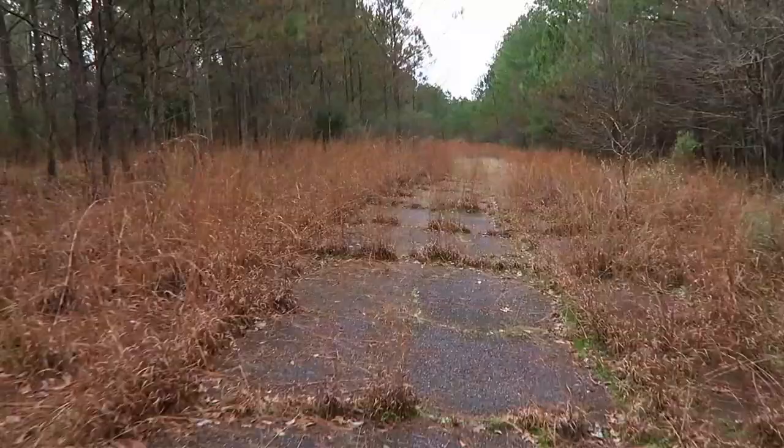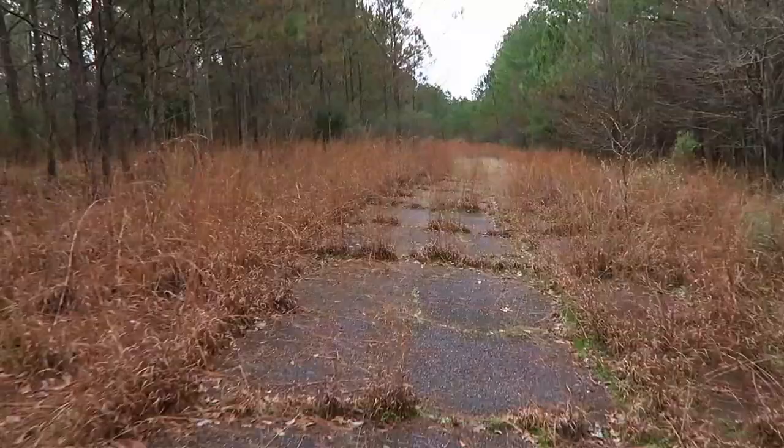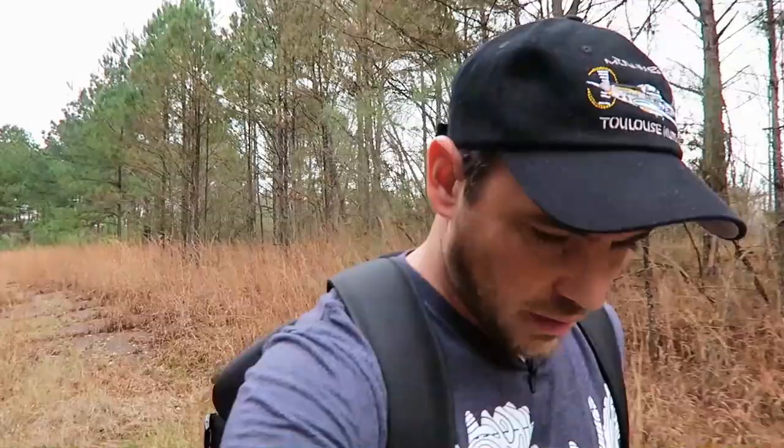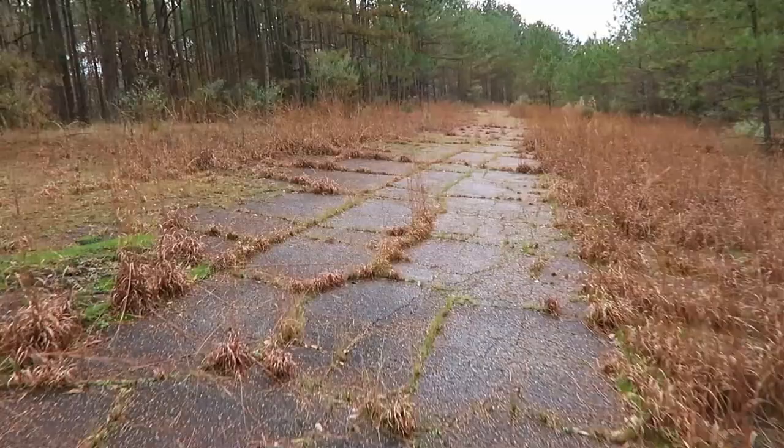As this straightaway starts here and begins to flatten out, there's a lot more growth. It really becomes harder and harder to see the track. This is a full paved track - I believe a half-mile oval paved track. I would imagine that if it was not paved, you wouldn't be able to see it anymore. It would just be woods at this point, full-blown trees growing.